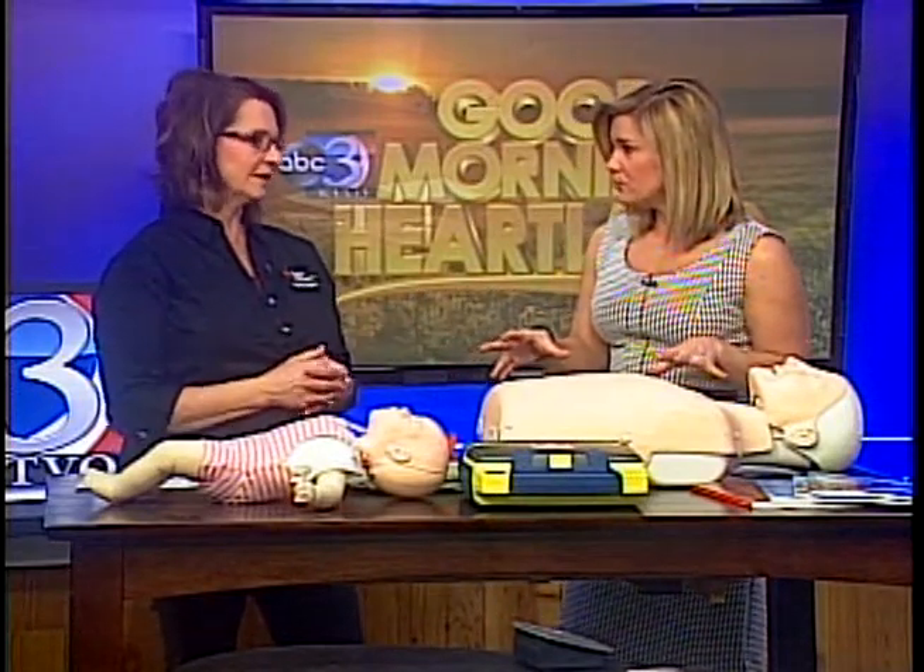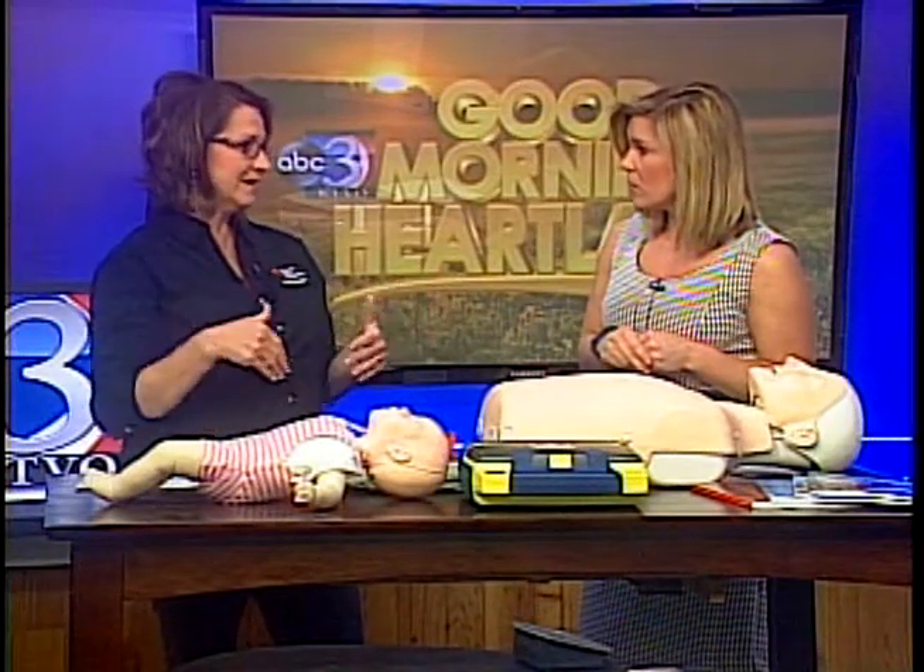When you go into the training center, you provide all of this for your students. Any instructor will provide this for their students. Whether it's a class at A.T. Still University's training center or an instructor out in the community, we have over a hundred instructors in the area. So they all have the equipment for you.